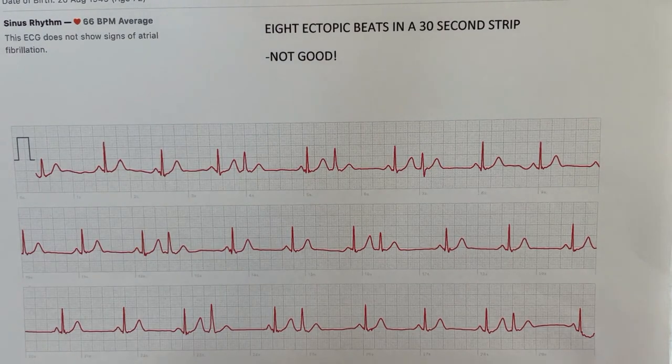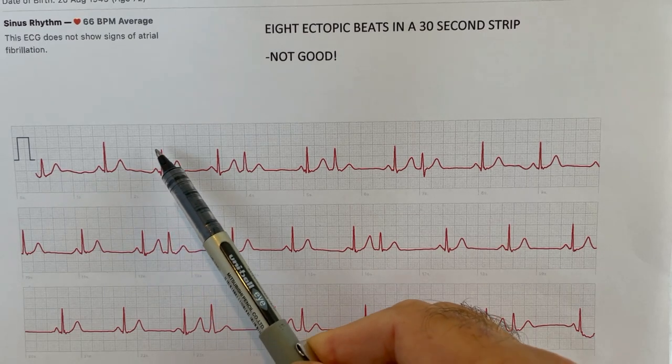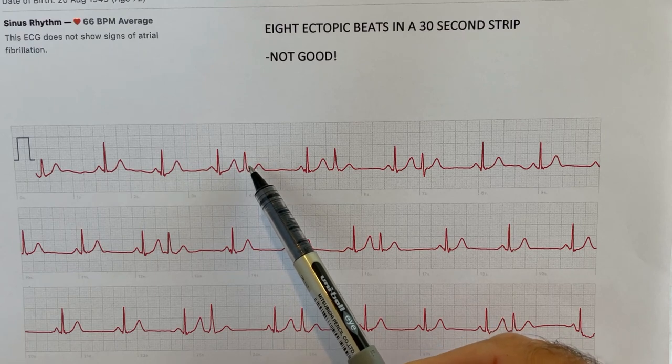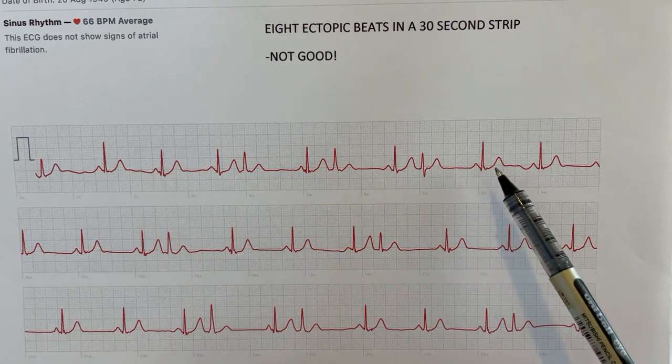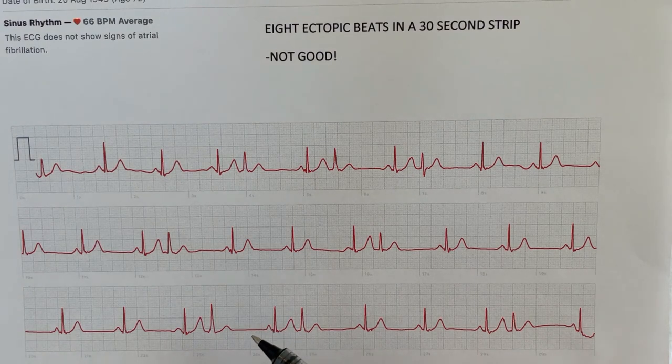Here's an ECG taken on my Apple Watch before I started these breathing exercises, showing the ectopic beats I was getting. Here's our normal sinus rhythm — small bump, large bump, medium bump — and then suddenly an ectopic beat comes in. You can see several ectopics in a row, then back to sinus, then more ectopics. That strip shows eight ectopic beats in 30 seconds, which is 16 per minute. Normally I was getting perhaps four to seven ectopic beats per minute, though earlier on it was perhaps two or three per 30-second strip.